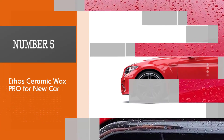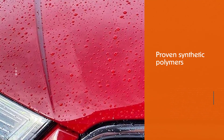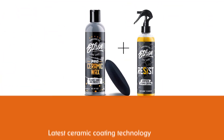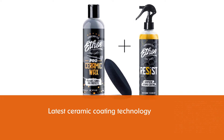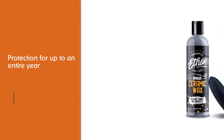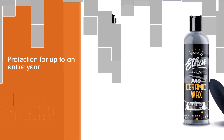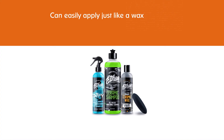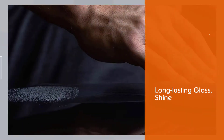Number five: Ethos Ceramic Wax PRO for new car. Ethos PRO Ceramic Wax promises three-in-one performance as a wax, polish, and sealant in one bottle. The liquid blend of proven synthetic polymers and the latest ceramic coating technology was designed to provide shine and protection for up to an entire year from a single application. No water or special tools are required — you can easily apply it just like a wax and enjoy long-lasting gloss shine and hydrophobic effects month after month. The liquid appeared thin at first glance but left a thicker layer of material compared to other test waxes.